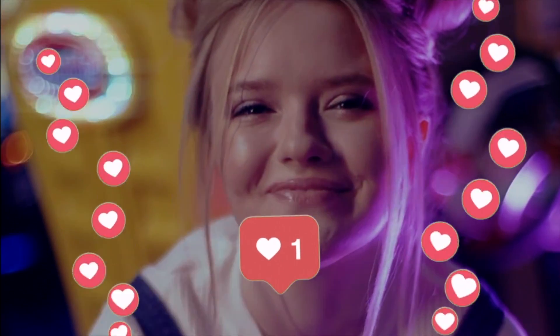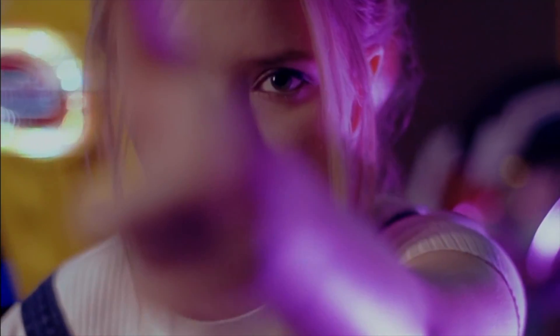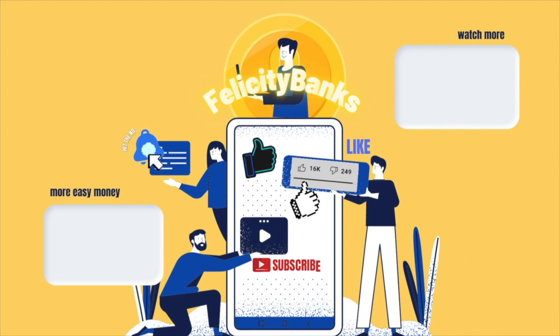Don't forget to show some love by smashing the like button down there and comment on how this works for you. Before we go, I just want to remind you guys to make clicking a habit — more clicks, more money. Make sure to subscribe to the channel and click on the notification bell, smash the like button, and I will see you in the next video.